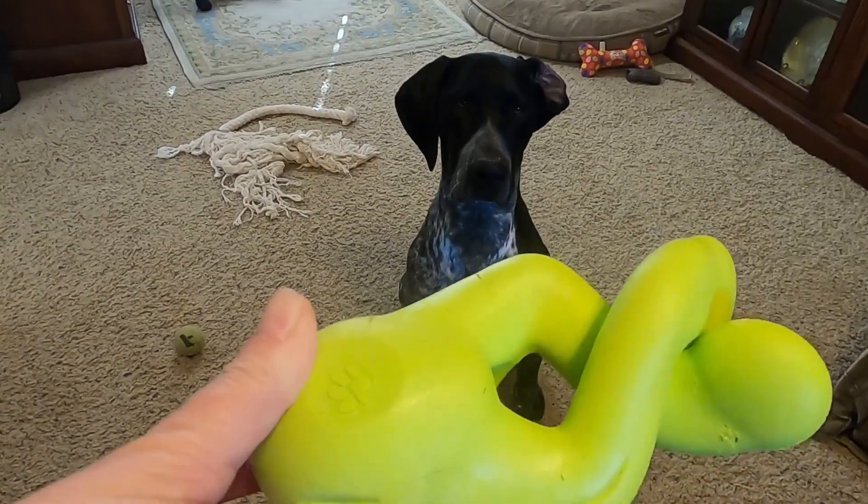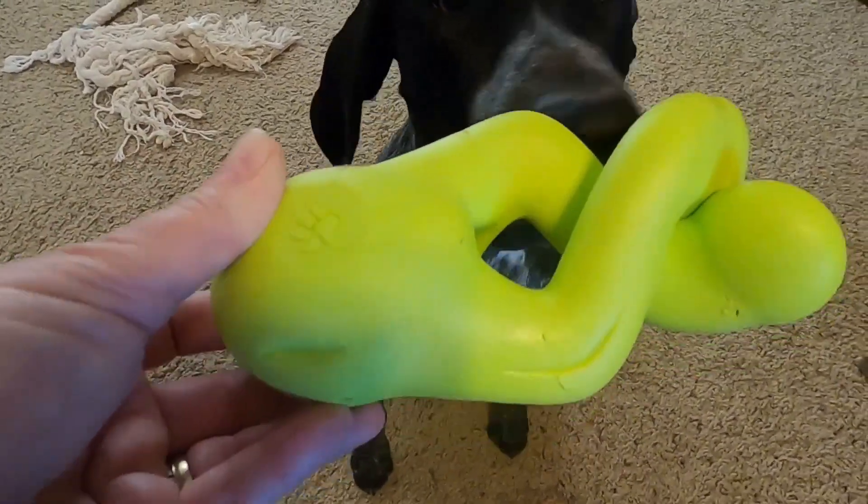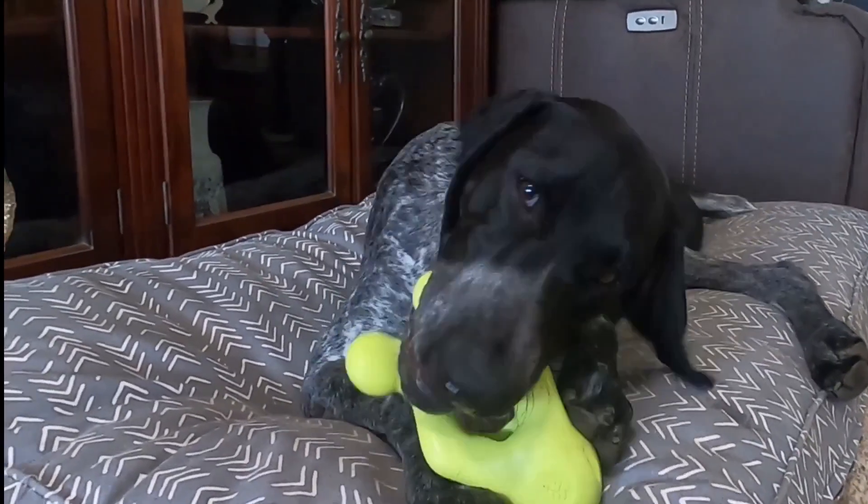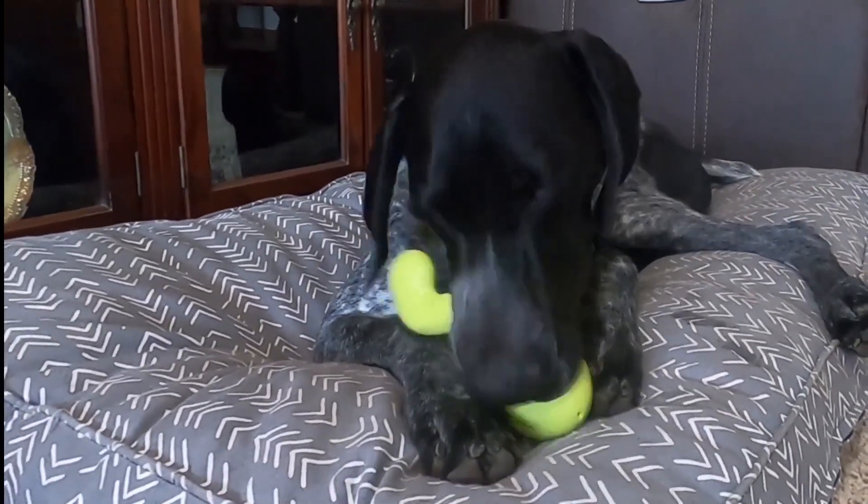This will keep Gunna playing for some time. As you can see, Gunna loves playing with the Tizzy toy. He loves playing with it even after all of the treats are out.